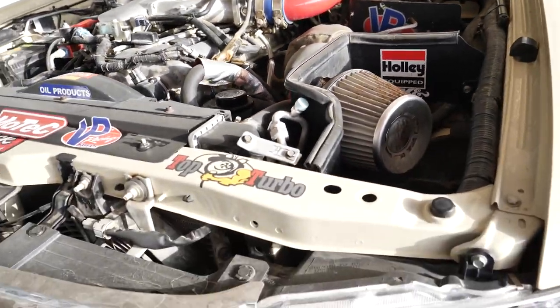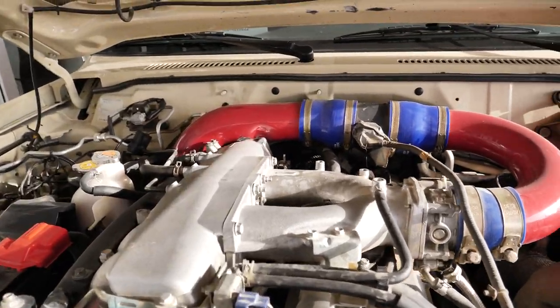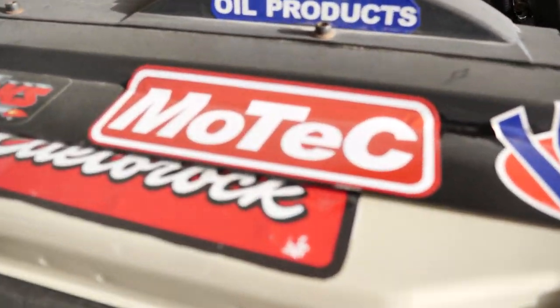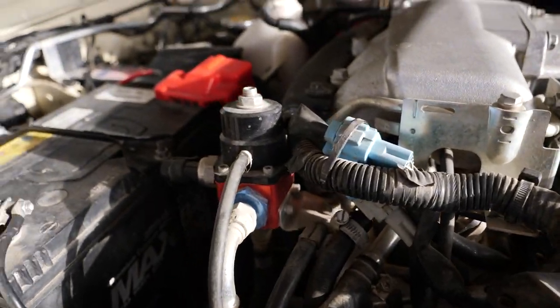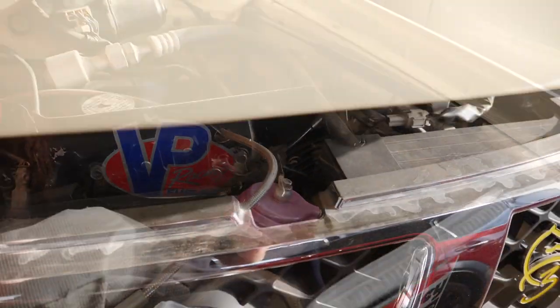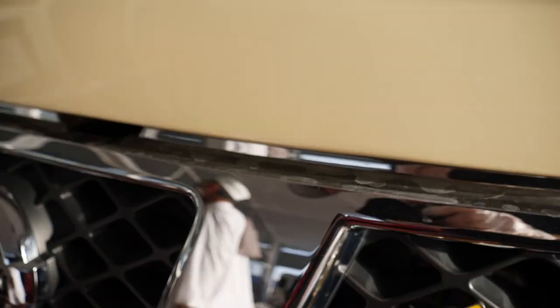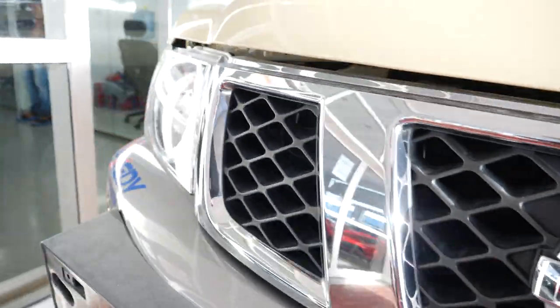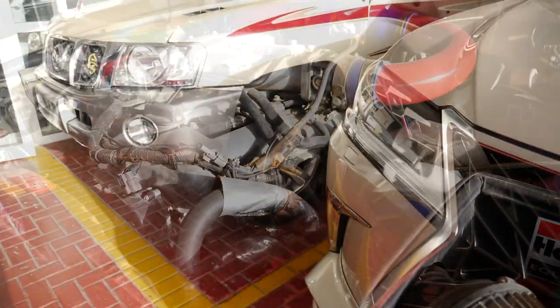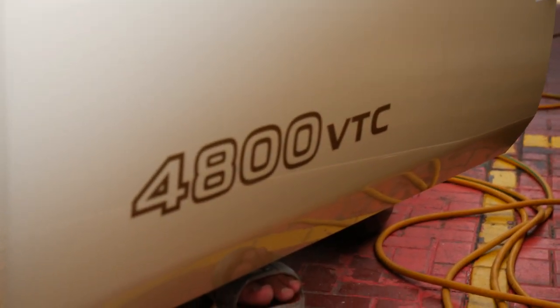Here we have a Nissan Patrol - a top turbo, turbo-converted one. I don't know what ECU it is - there's a Smotec here, maybe. It has an Aeromotive fuel pressure regulator, a lot of stuff. There we can see the intercooler. This one would be cool - maybe an XED radiation clutch in it, some inlets for the turbo. Good that it has a block-off for the air filter. So cool - it's the 4800 VTC, 4.8 liter.